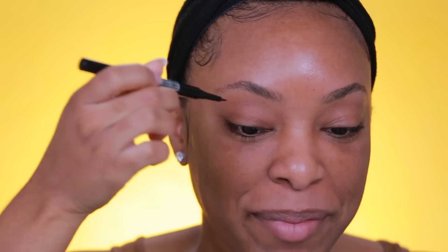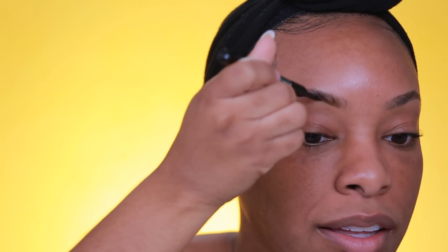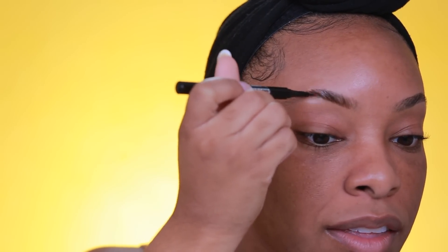Okay, so first we're going to start with the Maybelline Tattoo Studio Brow Tint Pen. It has a bit of an angled design and the pen has like three little prongs. Before I get started I want to brush my brows out — I recently got my brows done and look at them flourishing. I'm going to tilt the pen upwards and do the brow hairs that way, since my natural brow hairs go upward anyway, and try to mimic that.